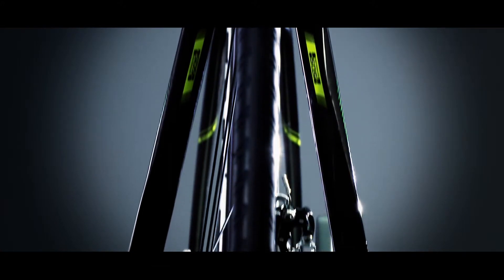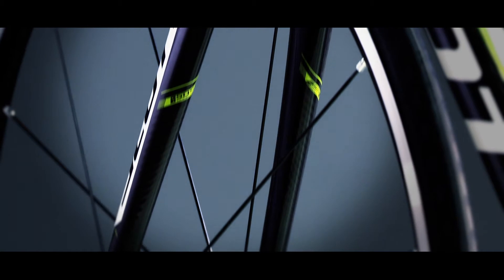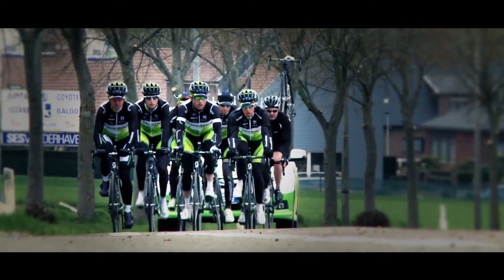We did this by combining highly specific tube shapes and carbon fibre layups in the seat stay, chain stay and the fork. Together, the weight, comfort geometry and SDS technology allowed us to develop a bike with a relaxed ride at best performance.